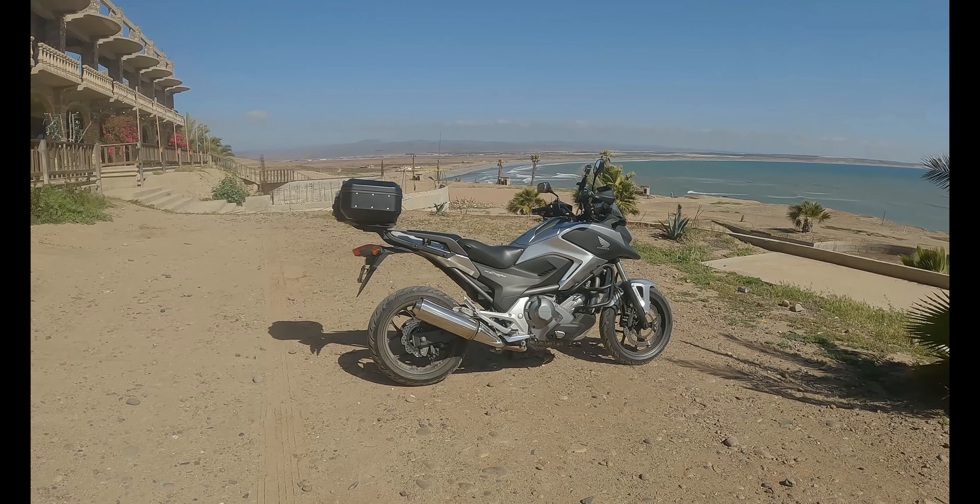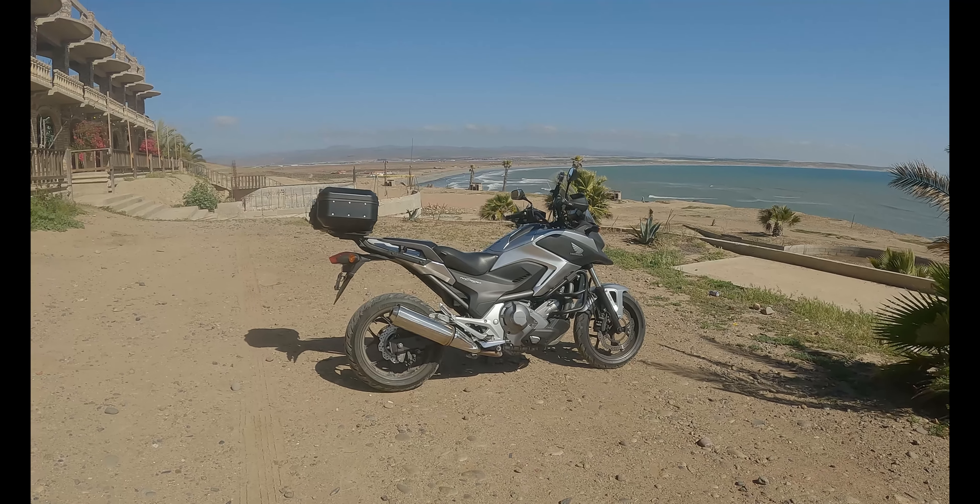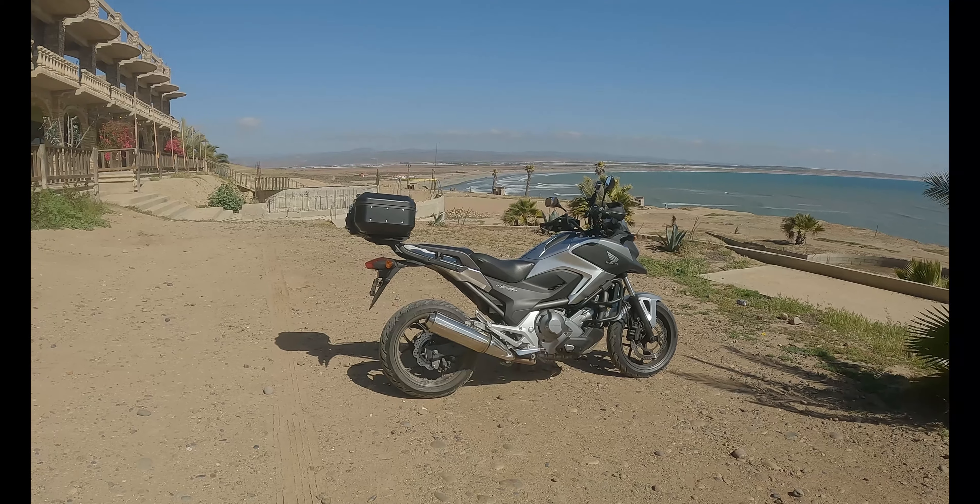Wow, what a view. I can't believe we made it. This is so worth it. Unbelievable.